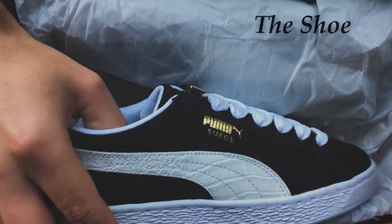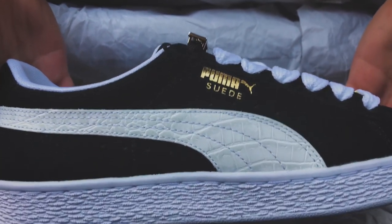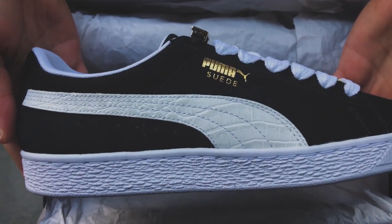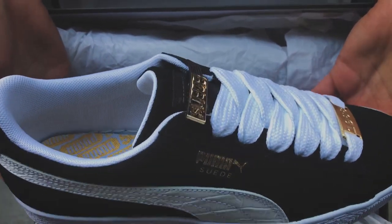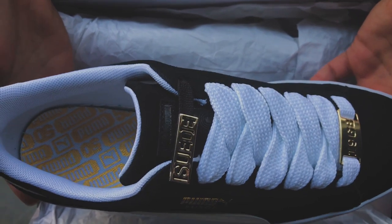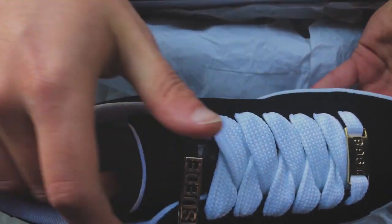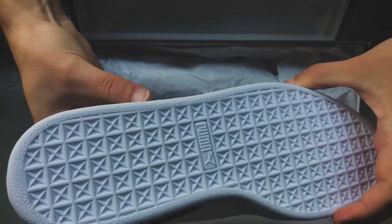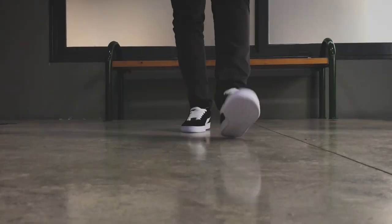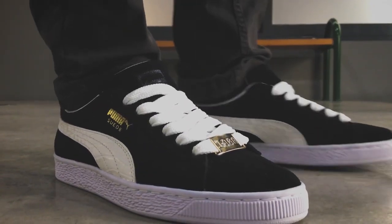Now let's talk about the shoe itself — and unlike other shoes, what you see here is what you get. Coming in a rather thick rubber sole alongside a suede upper, the Puma Suede is in and of itself a rather simple shoe. Looking at sneakers today that utilize all kinds of materials like velour, full-grain leather, and mesh, the Suede was the first to break out of the traditional mold and try something different — and in my opinion, it paid off.